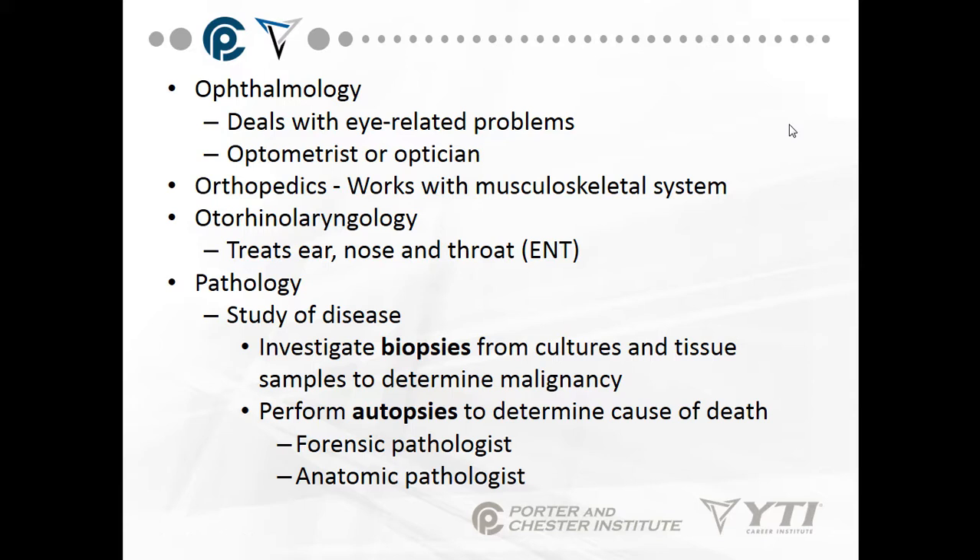Pathology is the study of disease. We investigate biopsies from cultures and tissue samples to determine malignancy — whether or not you have cancer. We also perform autopsies to determine the cause of death. You can have forensic pathologists who look into all causes of death, or anatomic pathologists who examine the physical body.